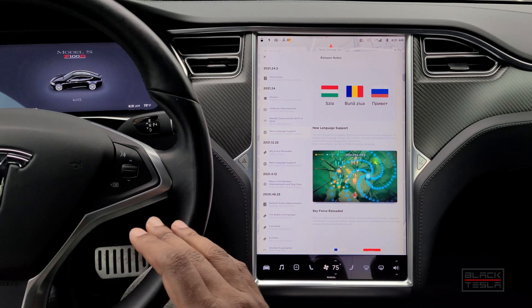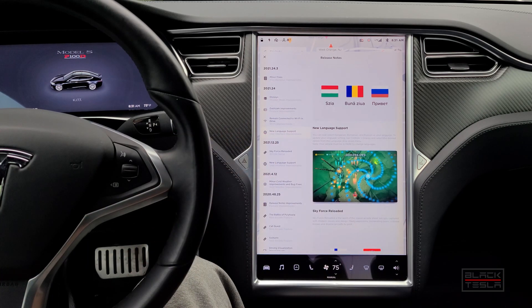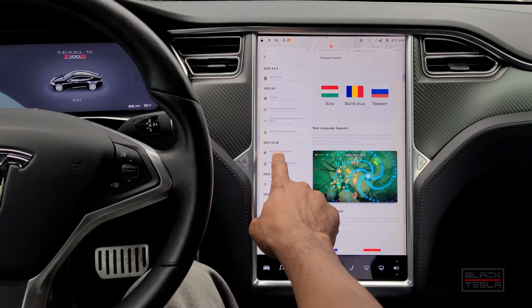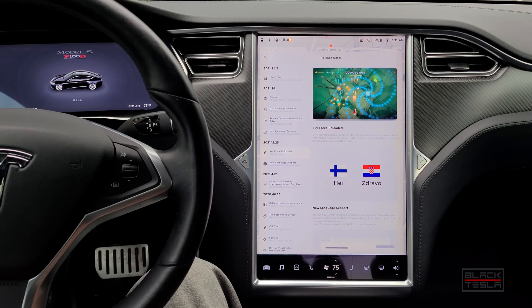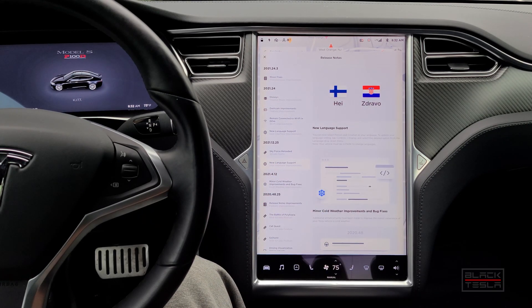Let me rewind and cover some features from other recent releases. There was a new game added — Sky Force Reloaded — a flying shooter where you scroll across the screen up and down, shooting things and avoiding obstacles and blaster fire. There were also cold weather improvements, and language support was added for Finnish and Croatian as well.